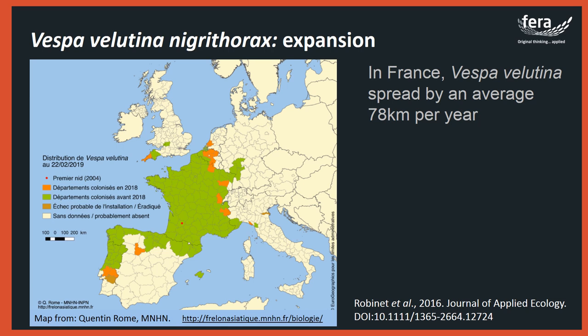All nests found were destroyed and removed by trained and qualified personnel. This hornet has a very fast rate of expansion — when it arrived in France it spread on average 78 kilometres per year. This is because a foundress female can fly very long distances in winter before hibernation and in spring when looking to create her primary nest.